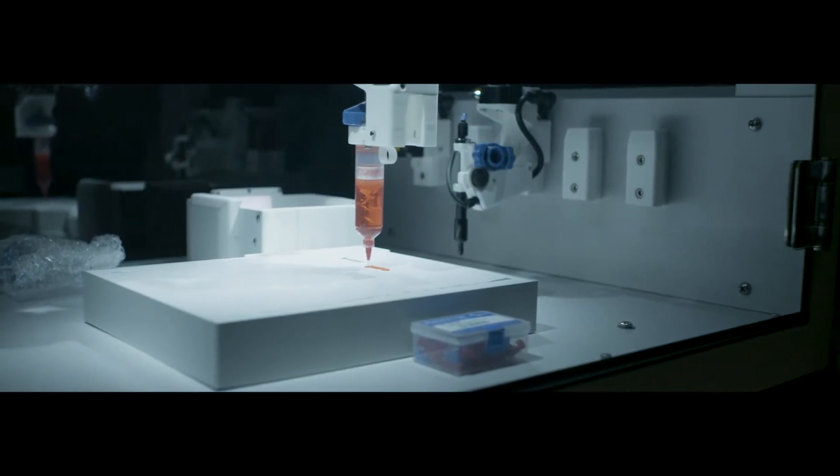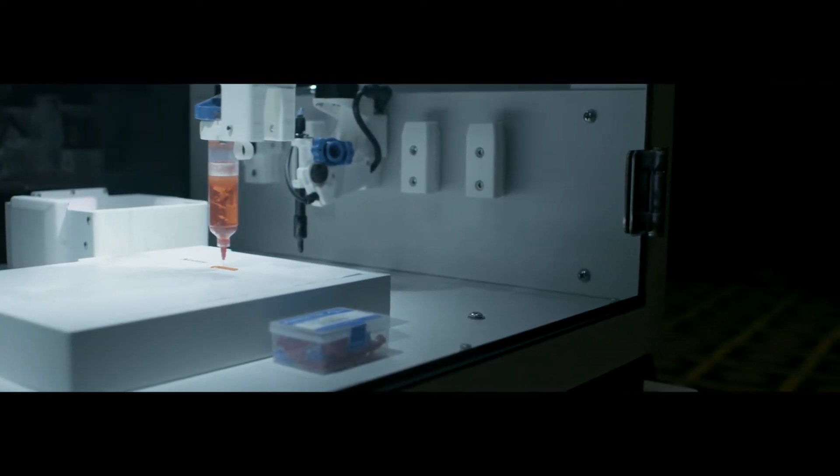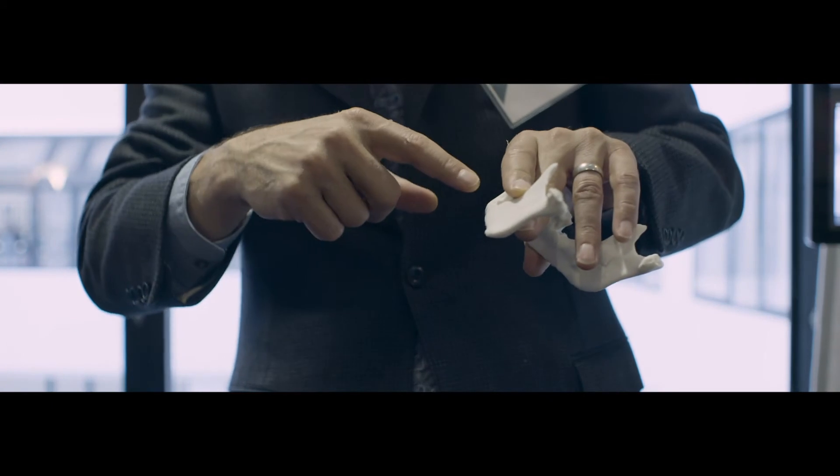And that means cells or collagen, a patient's own cells. We essentially take the basic components of bone, ground down into a powder. We reconstitute it with other elements to really create almost like a bone paste.